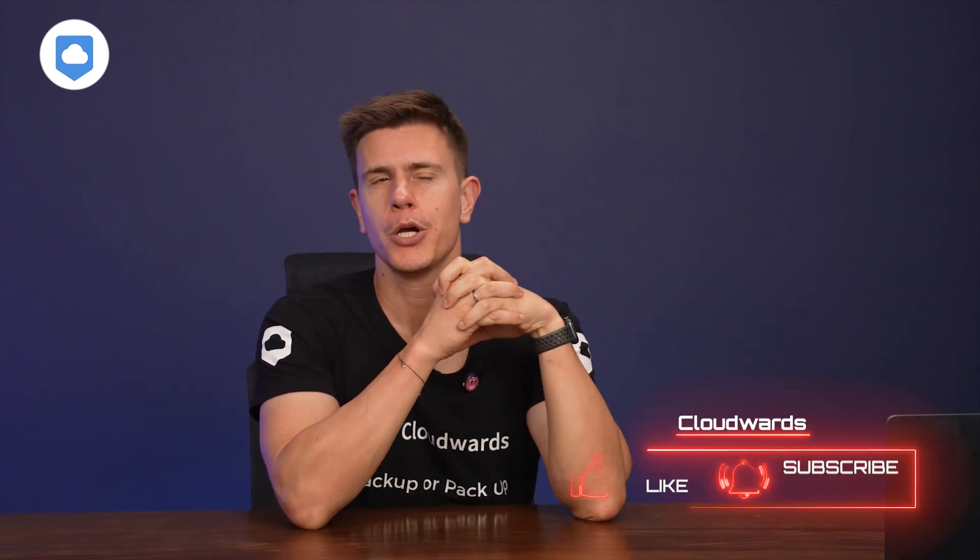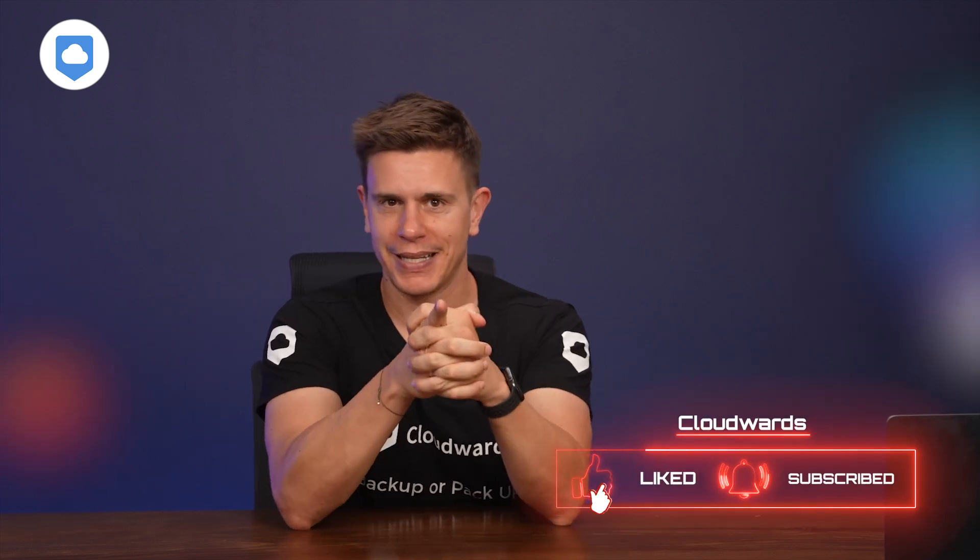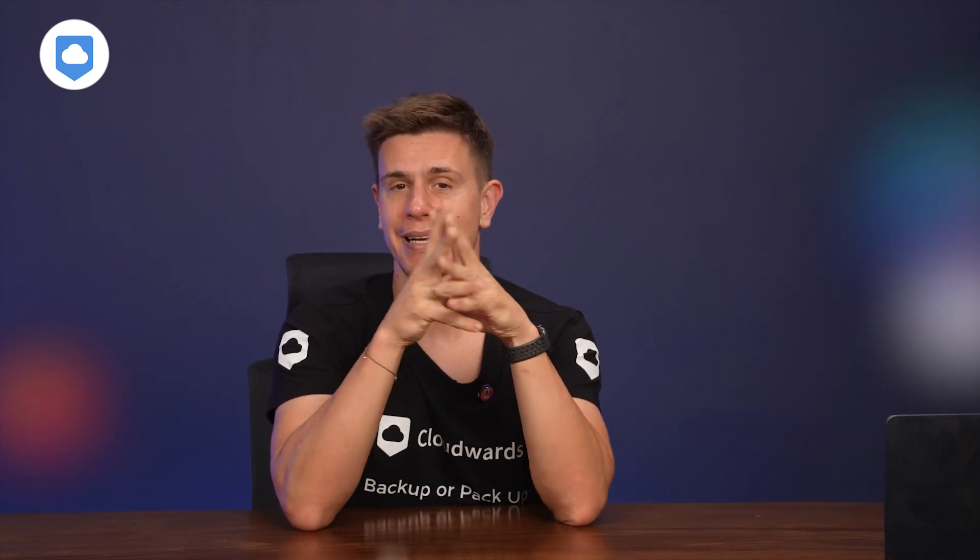That's a wrap on our ProtonDrive review. What do you think — is ProtonDrive's focus on security worth the trade-offs, or do you prefer a different option? Let me know in the comments below. If you found this review helpful, don't forget to smash that like button and subscribe to our channel for more cloud storage insights. Thank you very much for watching — I'll see you in the next one. Stay cloudy, my friends.